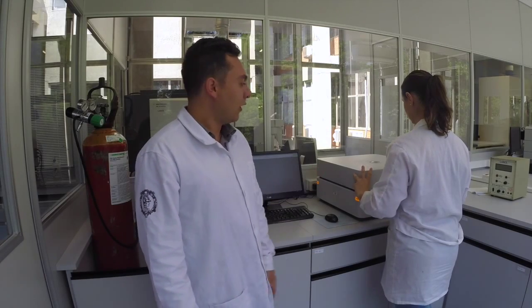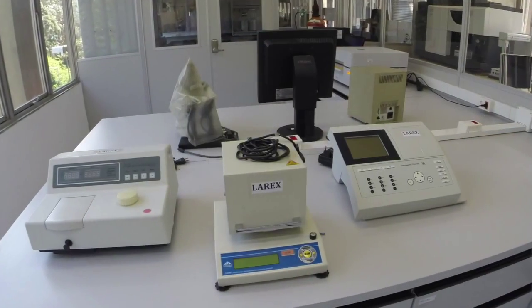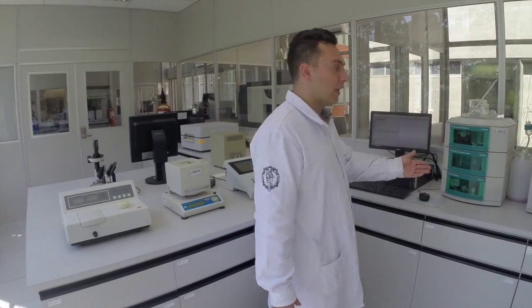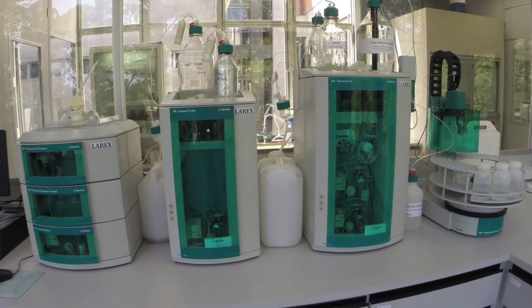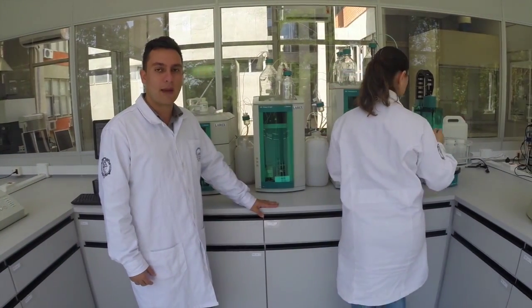This is our chemical analysis lab, and right now we would like to show you some of our equipment. Our X-ray fluorescence spectrometer is used to identify metals in solid and liquid samples. Our lab also has two spectrophotometers, one visible and another one ultraviolet. Right over here we have ionic chromatography, used to identify cations and anions in liquid samples.